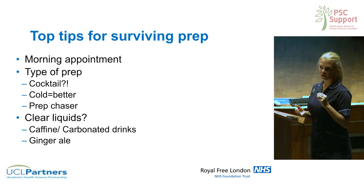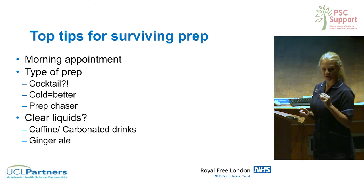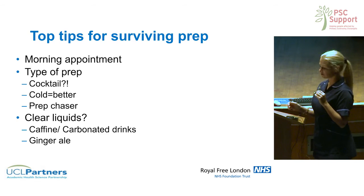If you find there's a prep you prefer, you can request it, and as long as it's fine in your particular circumstance, there should be no reason why not. Some preps have a higher volume — Moviprep requires about a litre of liquid — whereas others like Picolax and Fleet involve a drink in the morning and evening, though they're not suitable for everybody and may not give as good a result.